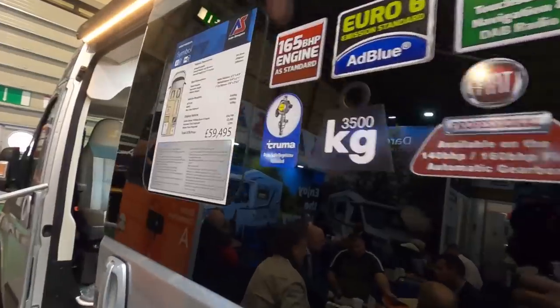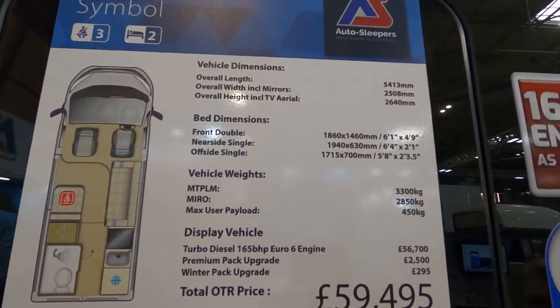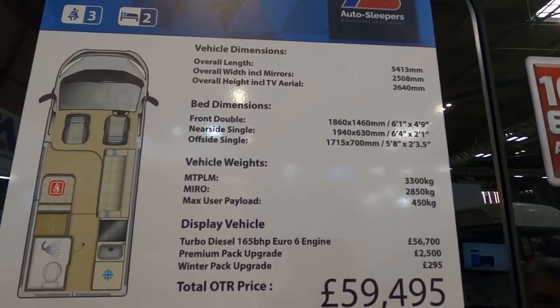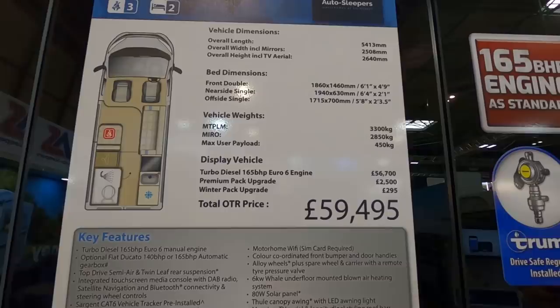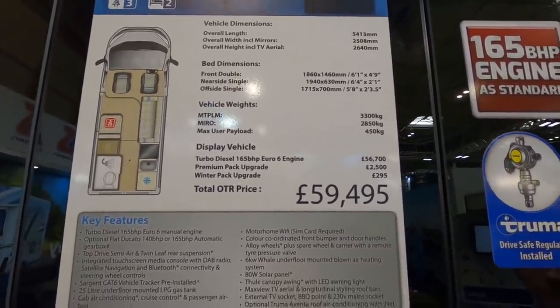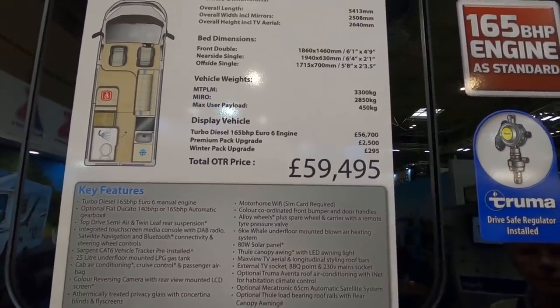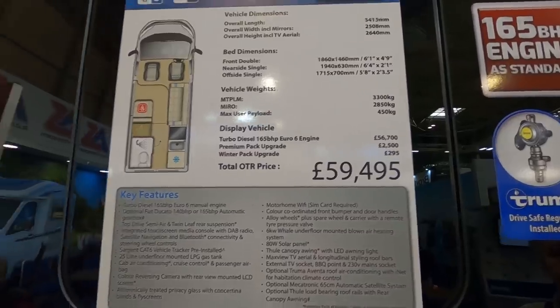So this is the Autosleeper Symbol. It's 5.4 metres. It's got a 165 brake horsepower engine, 3,300 kilos, it's licence-friendly with 450 kilos payload. This one is with the winter pack and premium pack at £59,595.